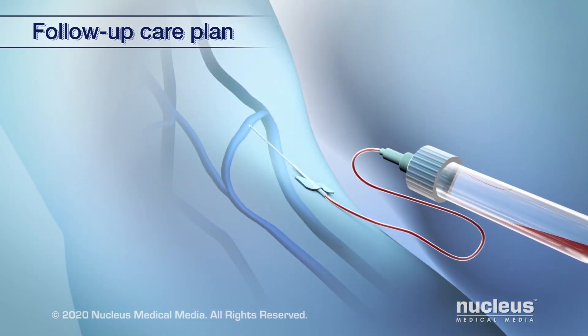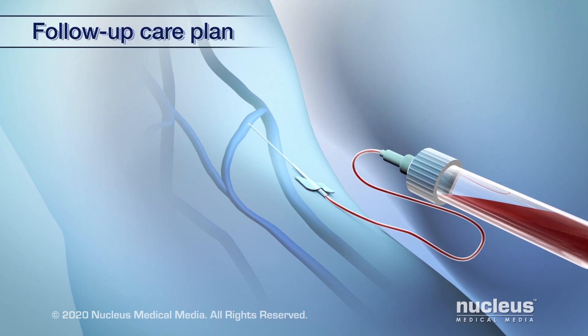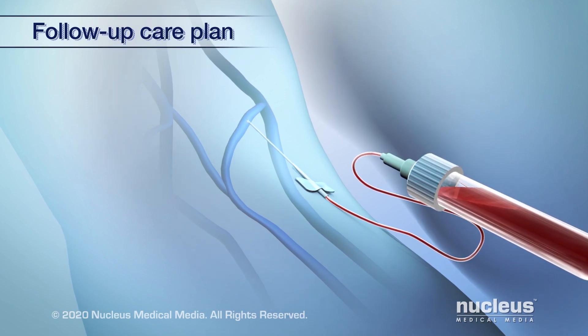For example, you may have tests and imaging studies performed, including taking samples of your blood, fluid around your spinal cord, or bone marrow to check for cancer as relevant for your situation.